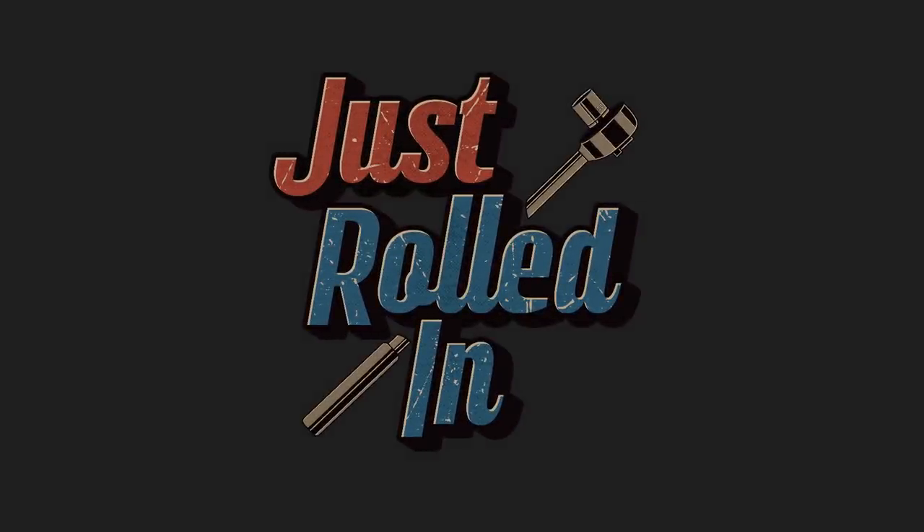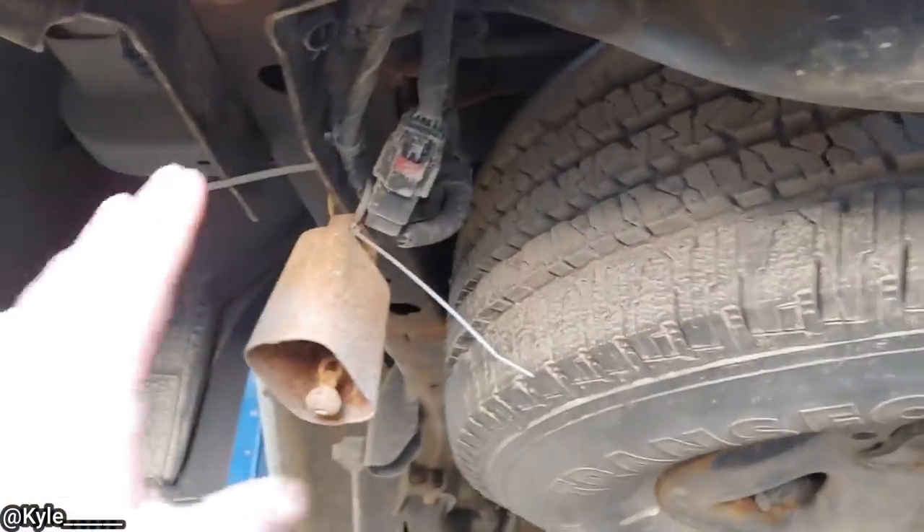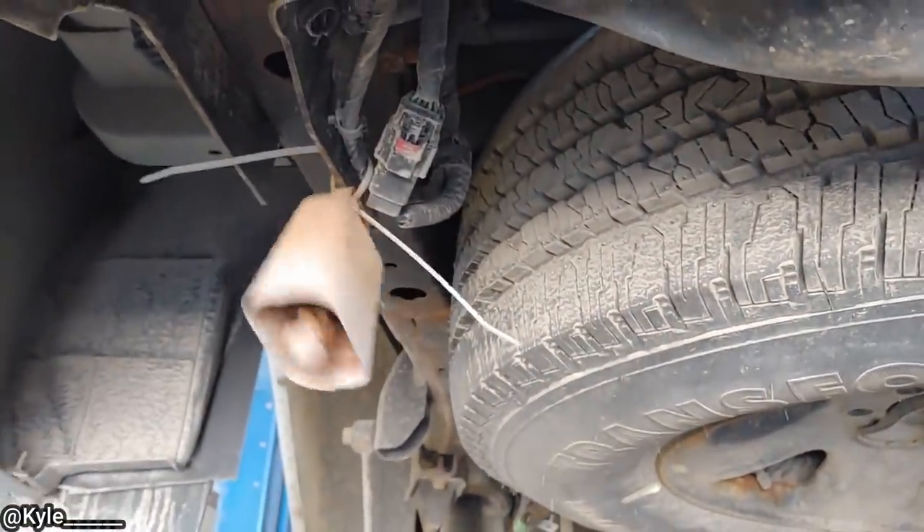Hey guys, welcome to a new episode of Just Rolled In. Customer states it sounds like a cowbell when he drives over bumps. The customer later found out that his friends pulled a prank on him.